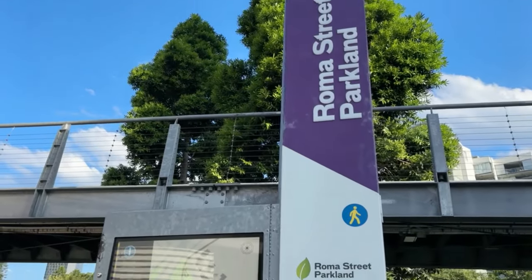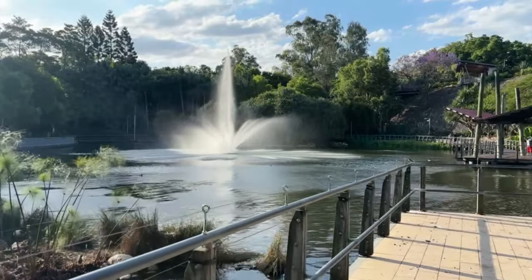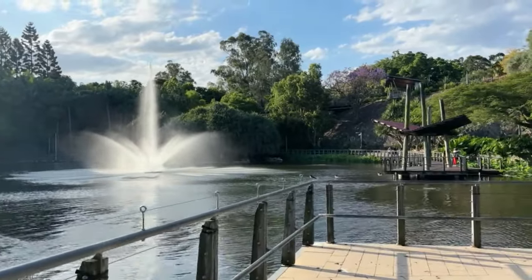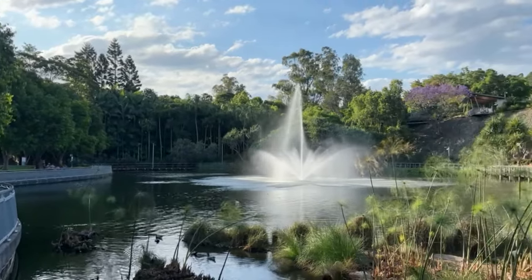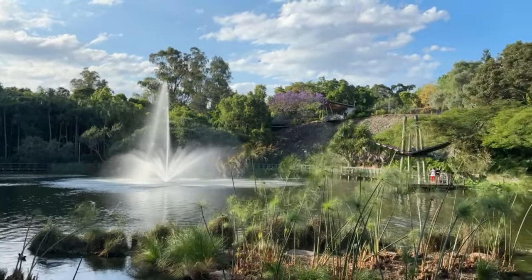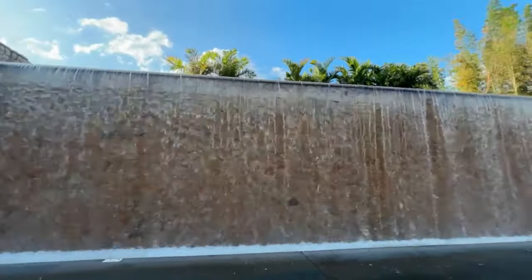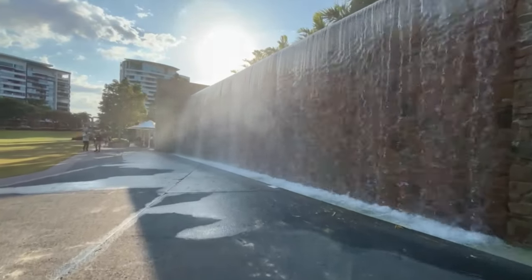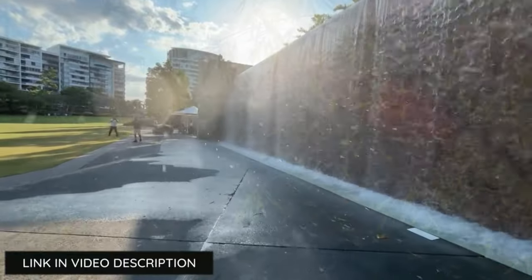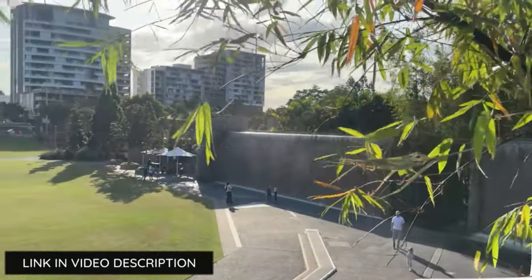Roma Street Parklands is just a short walk from Brisbane City Hall and is easily accessible using the free City Loop Spring Hill bus service. Take a stroll through the parkland's 16 hectares to see some exceptional sights. If you're looking to learn, join one of the experienced and knowledgeable volunteers on a free one-hour guided tour starting at 10am. Or, if you prefer to go at your own pace, download a map or collect a special self-guided map at the hub.